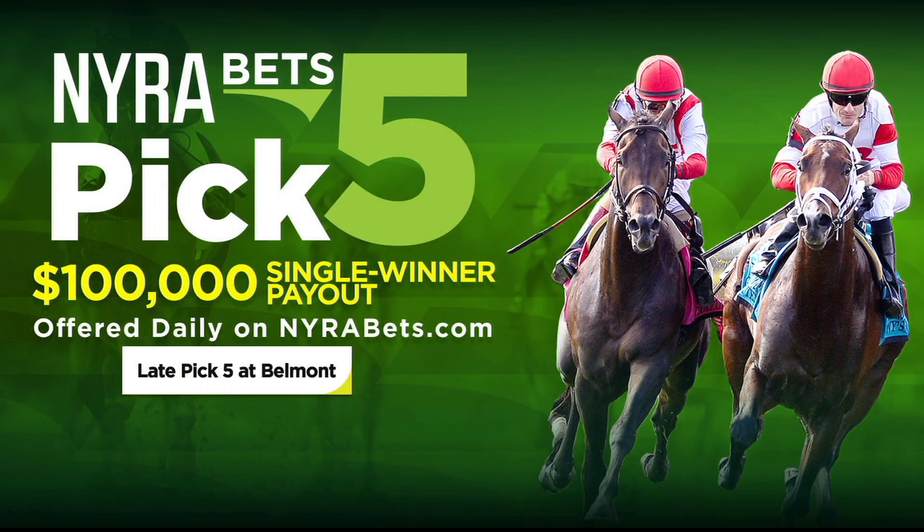The NairaBets Pick 5 kicks off today. It will be offered every day at the Naira tracks in the last five races. You can play it on NairaBets throughout New York State, including here at Belmont Park, up in Saratoga, and even Aqueduct when we get there. You want to play it through NairaBets and be a member to play it. If you are the only winning player of this Pick 5, you will get a guaranteed payoff of at least $100,000. The NairaBets Pick 5 kicks off today, July 4th, Independence Day at Belmont Park.